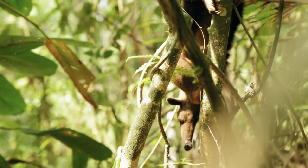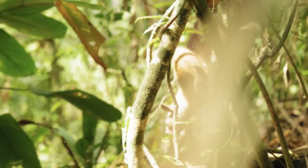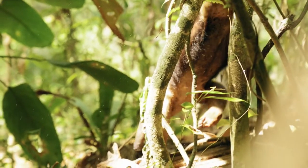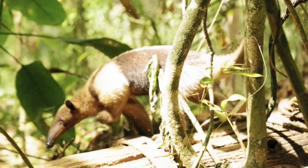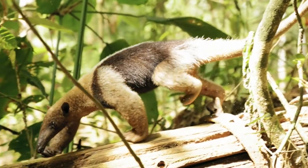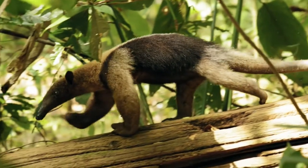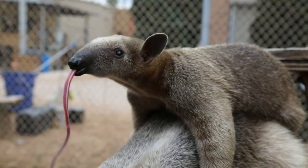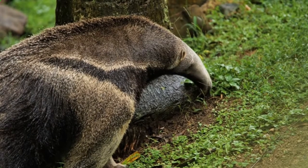An anteater's tongue can flick up to 160 times per minute, helping to lap up as many as 35,000 ants and termites they swallow whole each day. When hunting for food, anteaters use their sharp claws to tear open ant hills or rotting wood that might contain ants or termites. Since their sight is poor, they use their noses to smell for food, then use their long snouts and tongues to scoop up as many ants and termites as possible. Since they don't have teeth, they can't chew the insects.